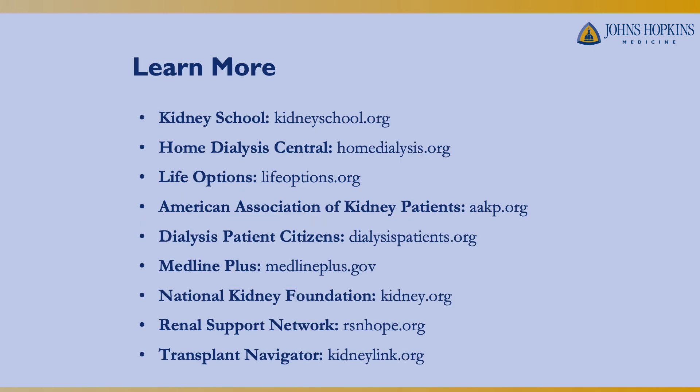If you want to learn more about the different dialysis options and what option may be a better choice for you, there are several resources available. Thank you.